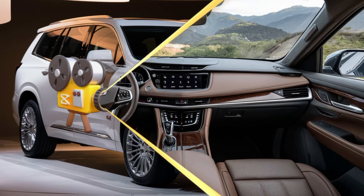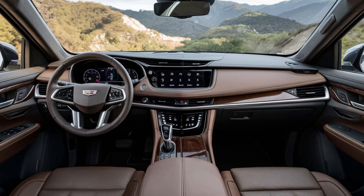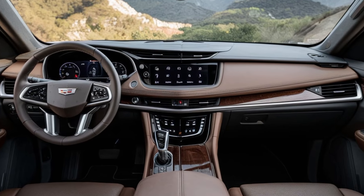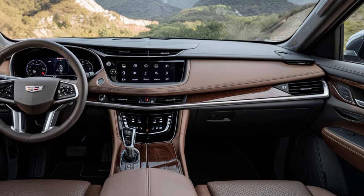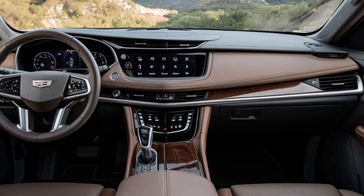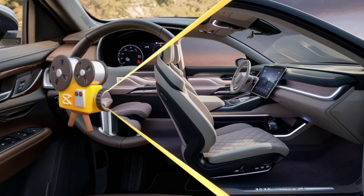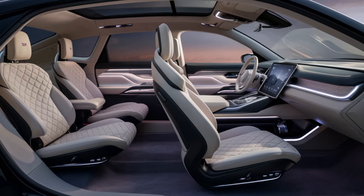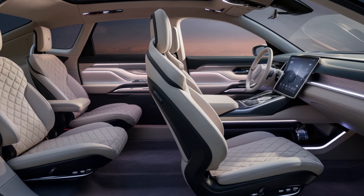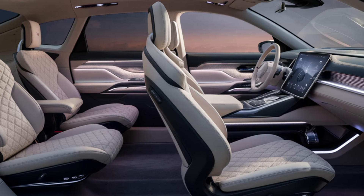Stepping inside, the 2025 XT6 doesn't disappoint. Cadillac has crafted an interior that blends luxury with cutting-edge technology. The spacious cabin offers seating for up to 7, with premium materials used throughout. The real showstopper here is the updated infotainment system — a 14.2-inch LED display that's as responsive as it is sharp.